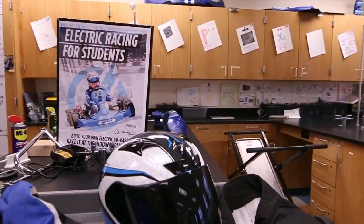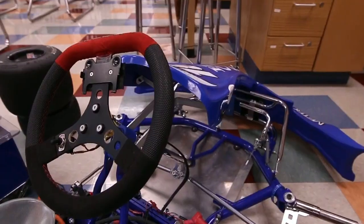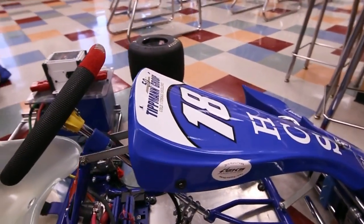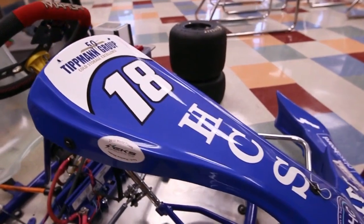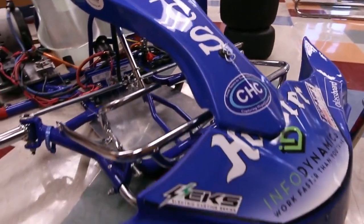This room is the hub of our electric car program, which is operated in conjunction with Purdue University and involves a team of students with diverse interests. In addition to technicians, mechanics and drivers, there are roles for students interested in public relations, community outreach, fundraising and graphic design. The season culminates with a race at the Indianapolis Motor Speedway in the spring.